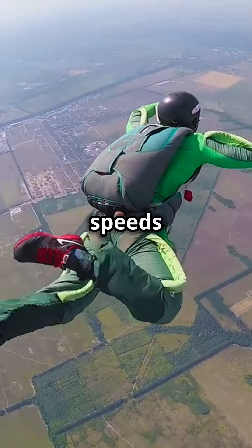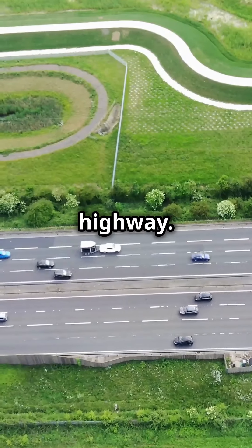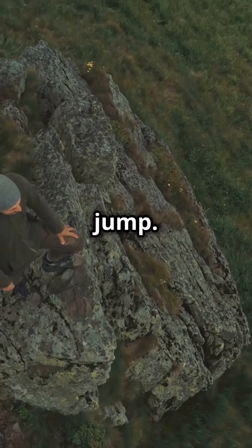You can glide at speeds of up to 120 miles per hour — that's faster than most cars on the highway — and you can cover distances of up to 2.5 miles in one jump.